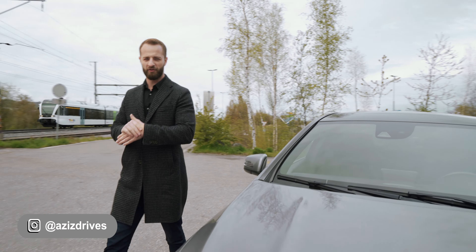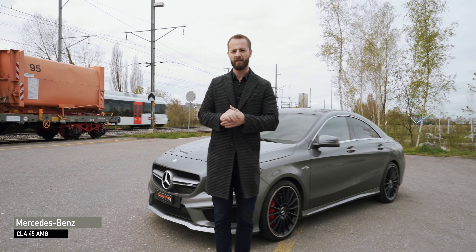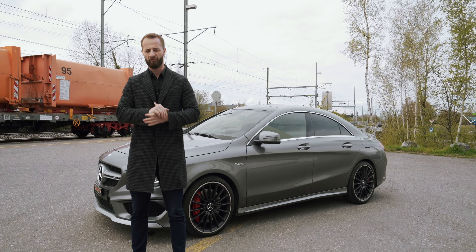Ladies and gentlemen, welcome to Aziz Drives. Today we have a very interesting car: the Mercedes-Benz CLA 45 AMG from 2016, which means it's the facelift version.